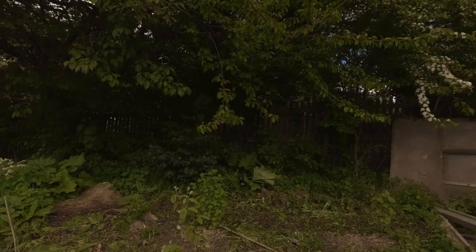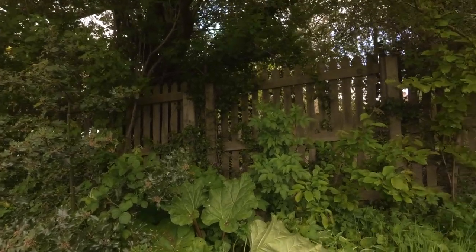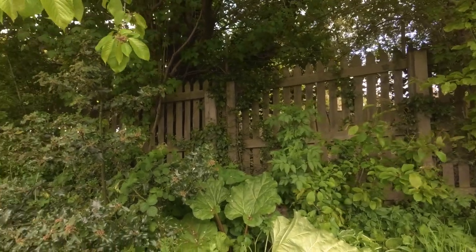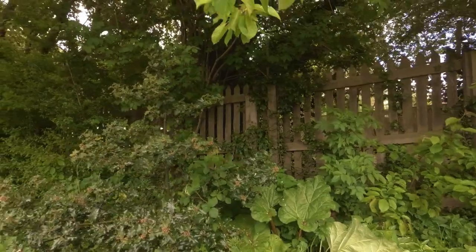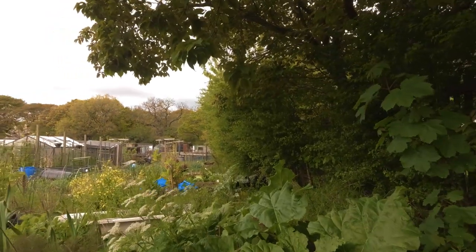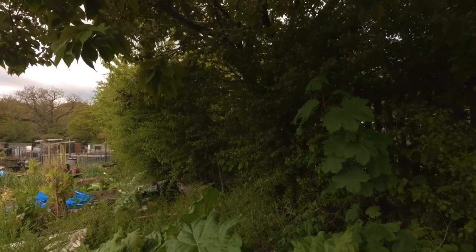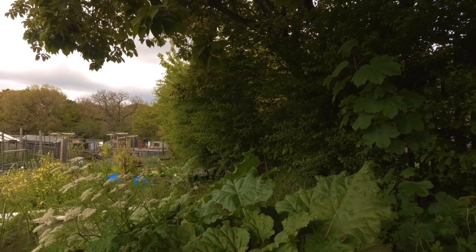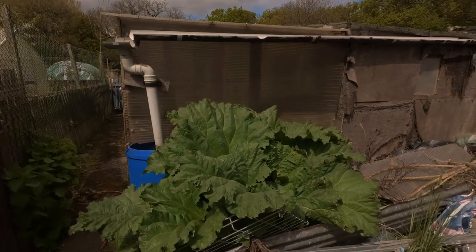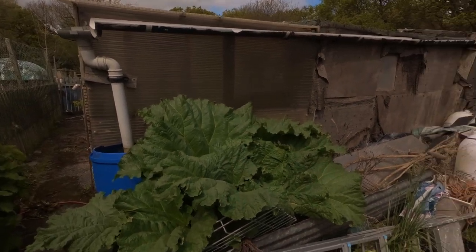Tucked away in here I've got some rhubarb. It's going quite nicely in the shade. This is one of the areas I tend to get covered in weeds — I've got to attack the nettles and the horsetail at the same time. But I've got more rhubarb here, which has been giving me loads so far this year, and we'll be picking loads more soon.